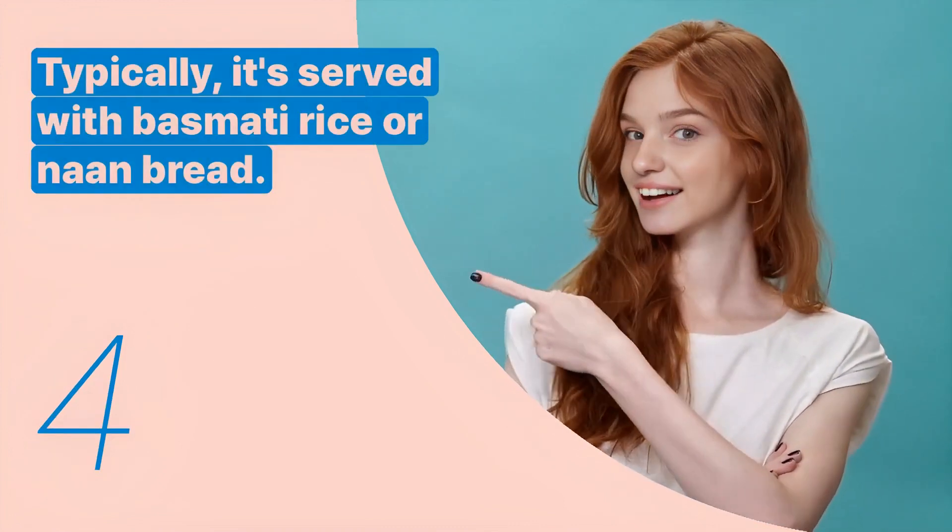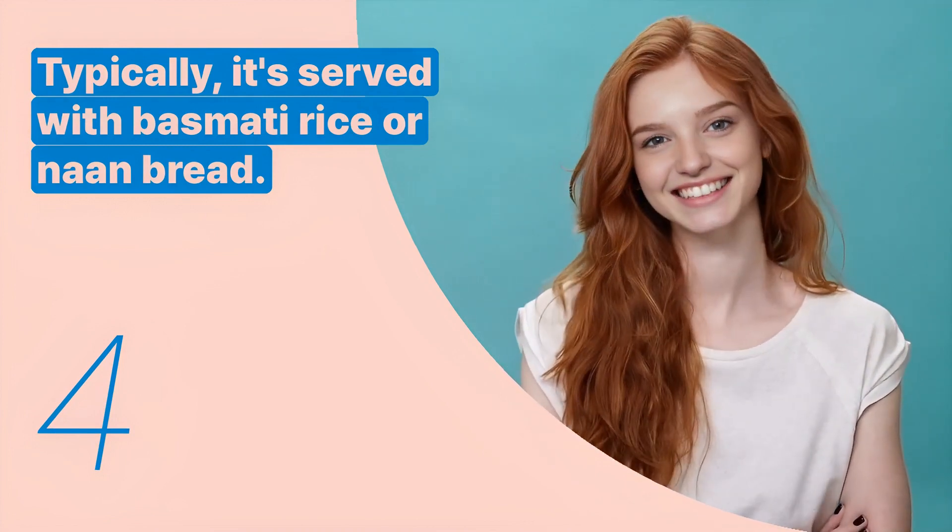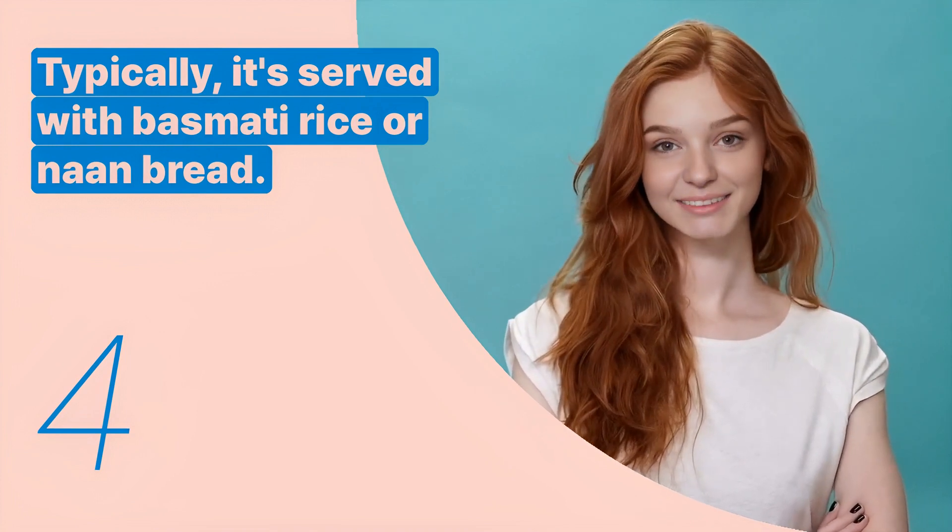The fourth key expression is: typically, it's served with basmati rice or naan bread. This sentence suggests traditional accompaniments for butter chicken.